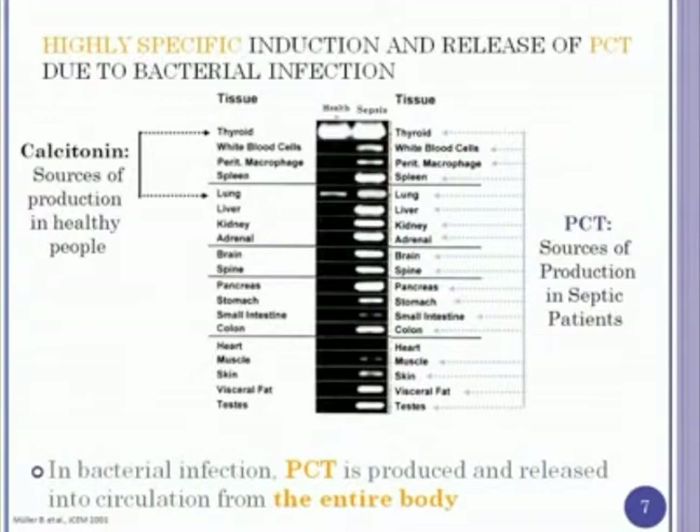This is a blot diagram of the normal scenario in healthy patients, where procalcitonin is mostly produced in the thyroid and a little bit in the lung. During severe bacterial infection, essentially all the tissues of the body produce procalcitonin in its entire molecule.